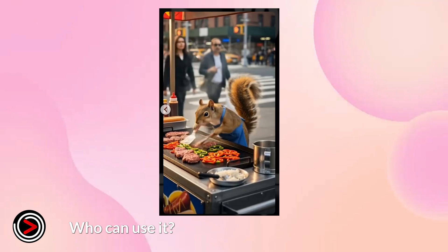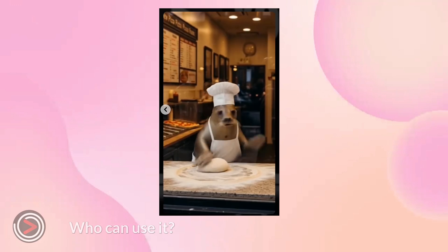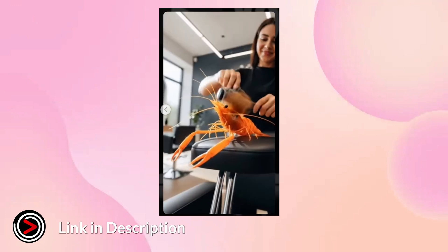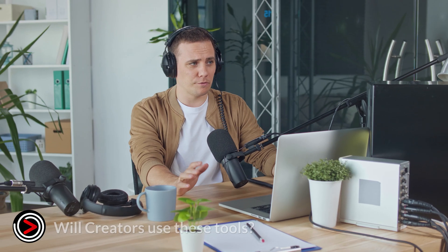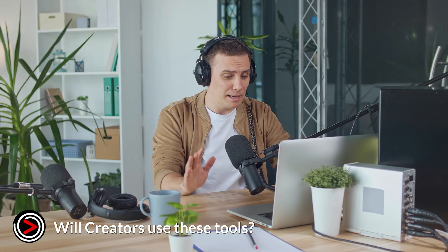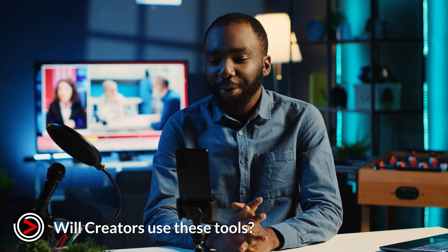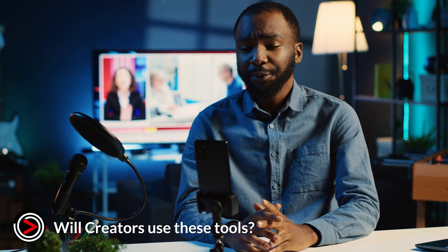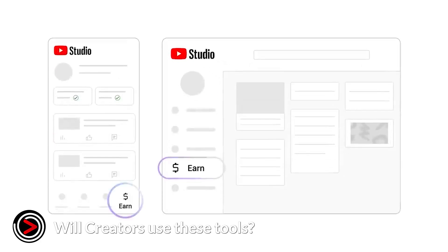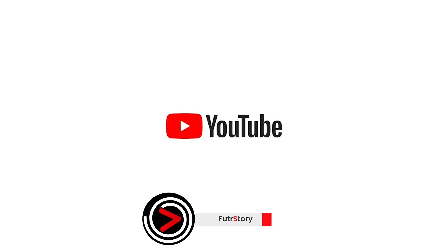Ultimately, it's a phased approach designed to test and refine the tools before they become a universal part of the YouTube experience. YouTube announced many other tools during this event, so to watch the full event we will leave a link in the description. Content creators should be excited about these new tools. The most anticipated developments are ones that automate backend work — tools that turn raw footage into a first draft or automatically create short-form content from long-form videos are significant time savers. Features like AI-powered dubbing also open up global markets by making it easier to translate content without a large budget. What do you think of all these new tools? Let us know your thoughts in the comments and thanks for watching.